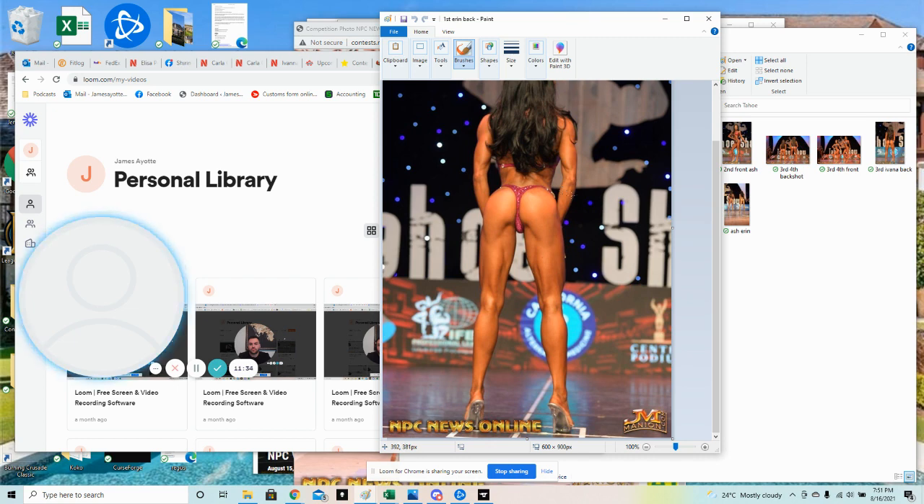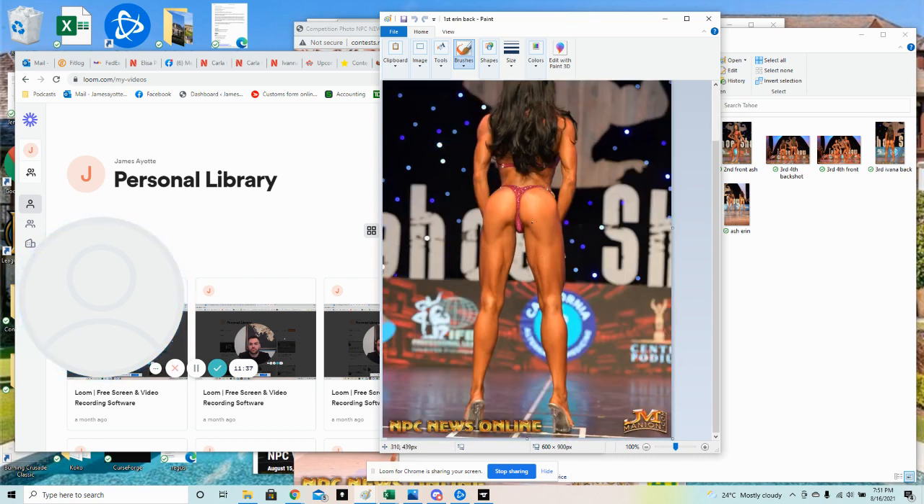This is Aaron's back pose - super high, tight glutes, perfect conditioning here. I really like how she's keeping her upper body and chest up really high, elbows flared out a little bit. She really has a perfect, perfect X-frame here.